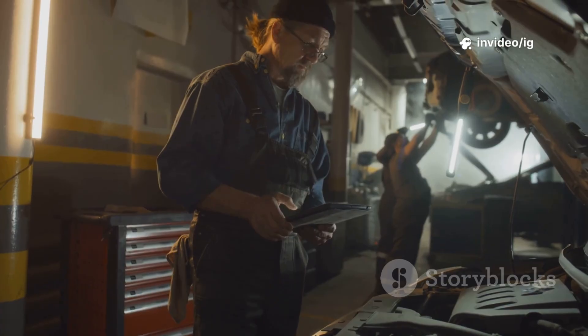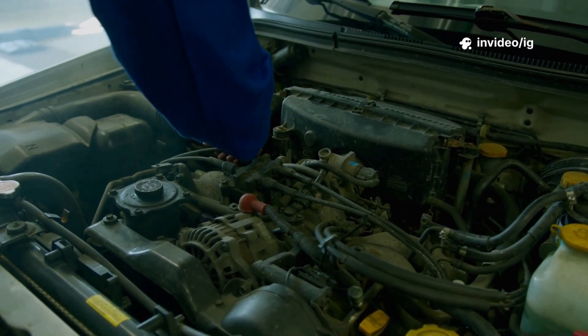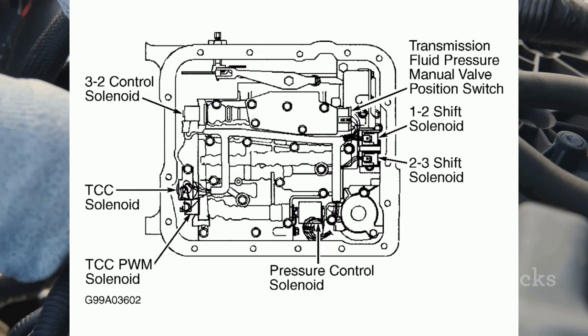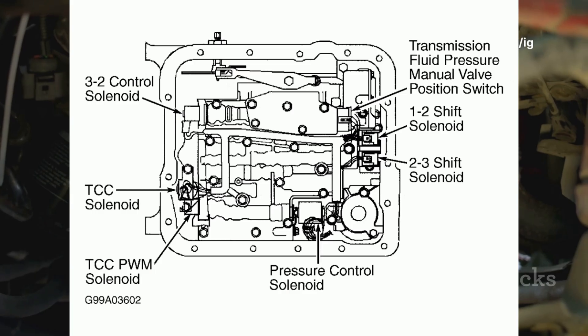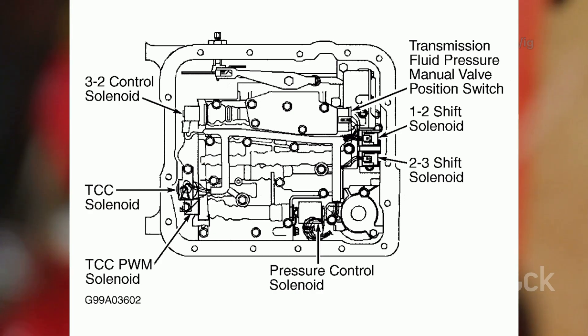Now let's locate the sensor and key components to diagnose and fix this issue. To troubleshoot P0846, you need to inspect the following components. Transmission Fluid Pressure Sensor B (TFPS B): Location — mounted on the transmission body near the valve body or inside the transmission pan. Function — measures hydraulic pressure and sends data to the TCM.